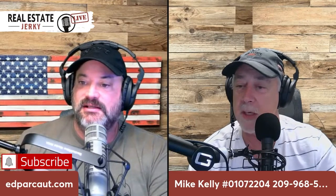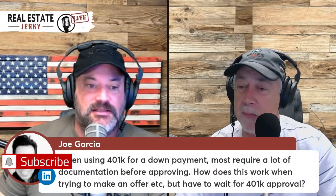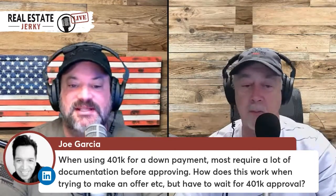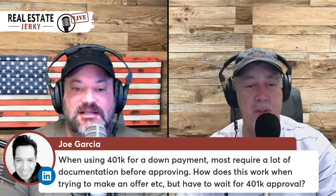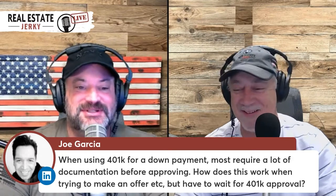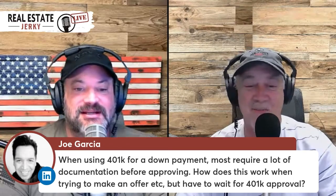Joe Garcia, hey, I'm glad you're here. The host and Joe briefly discuss screen controls, with Joe discovering he has admin access to the comments.